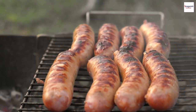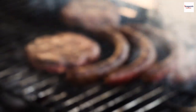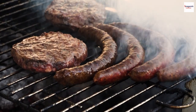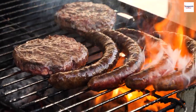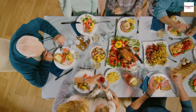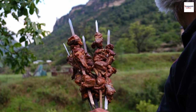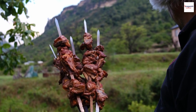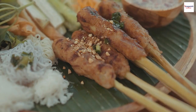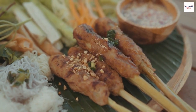Beyond its delectable taste, Nem Nun holds cultural significance in Vietnam. In Vietnamese culture, sharing Nem Nun with family and friends is a way of strengthening bonds and celebrating togetherness. It's often enjoyed during family gatherings and special occasions. Nem Nun is also a staple during festivals and street fairs, where vendors showcase their unique recipes and culinary skills — a true feast for the senses and a testament to the dish's popularity.